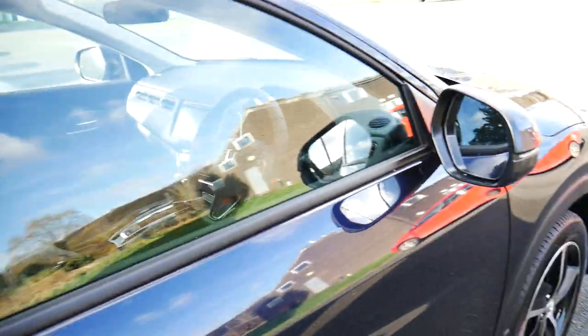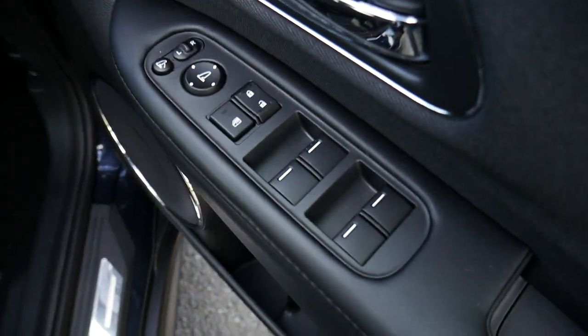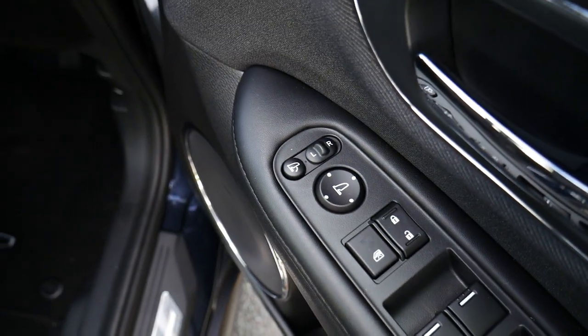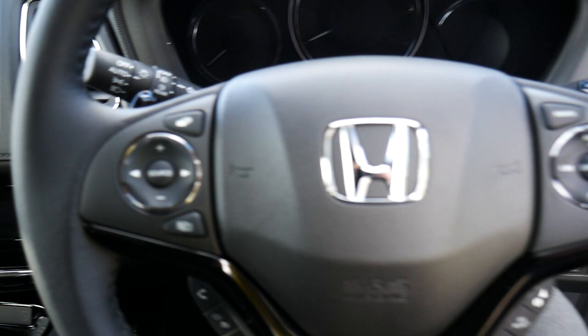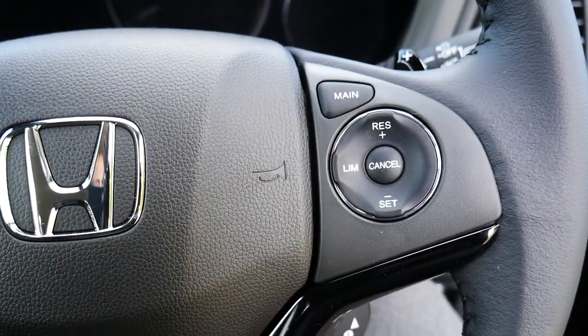As we come into the front, on the door you've got electric windows all round, central locking, and electric door mirrors. On the inside of the car, you've got your multifunctional steering wheel, with volume and menu controls on the left and cruise control on the right.